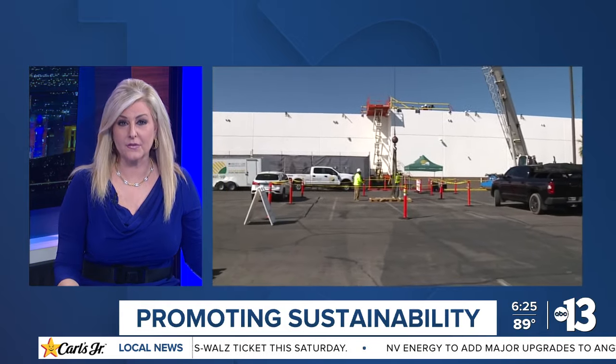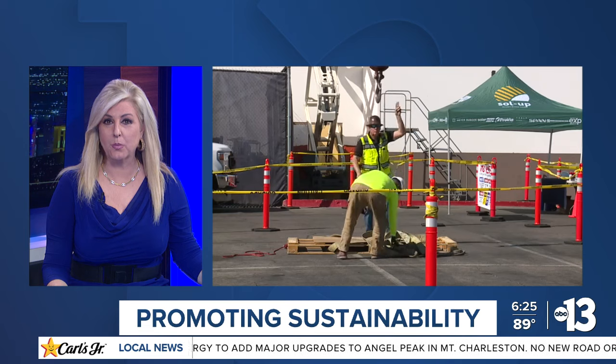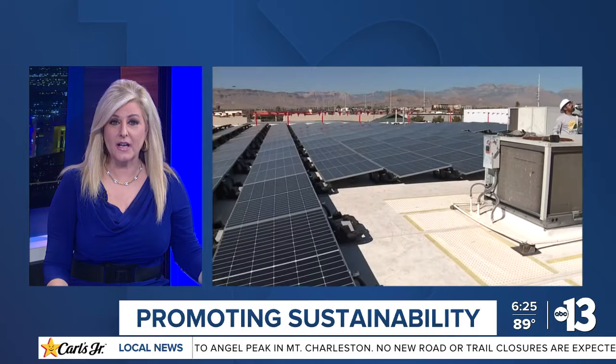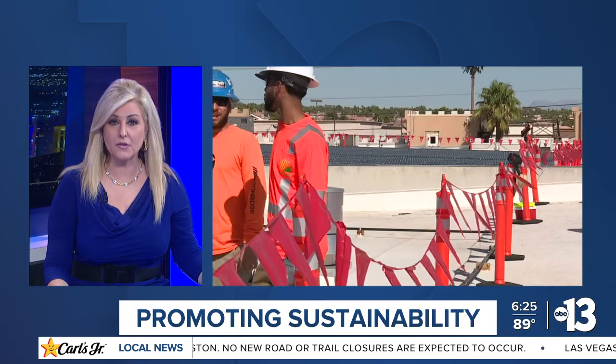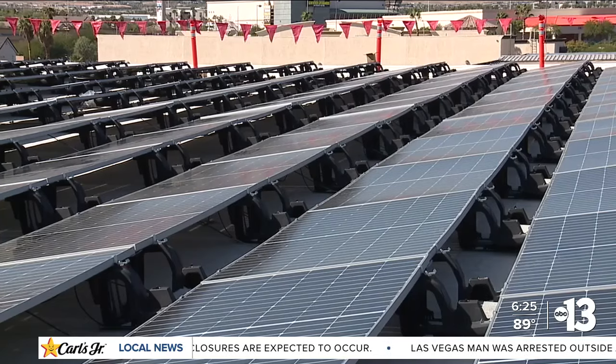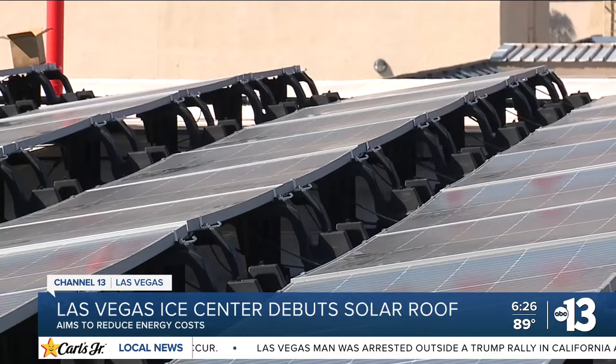We have been reporting on Las Vegas's efforts to go green, and now one local business is making the jump. The Las Vegas Ice Center is welcoming a brand new rooftop solar system to its facility. Representatives of the Ice Center and the company Solup spent the day laying the final solar panel on the roof. These solar panels aim to reduce the Ice Center's power bill by relying on clean and sustainable solar energy.